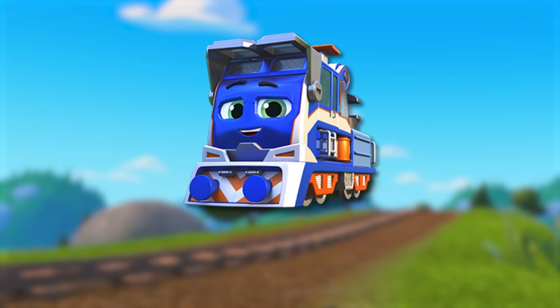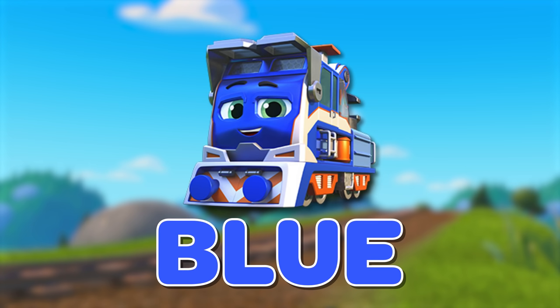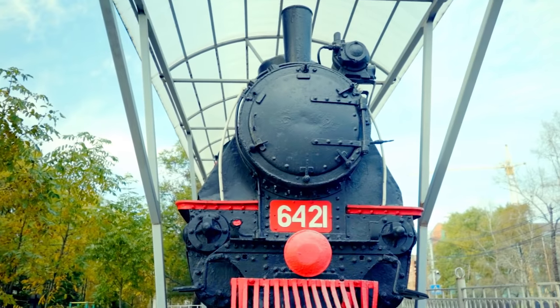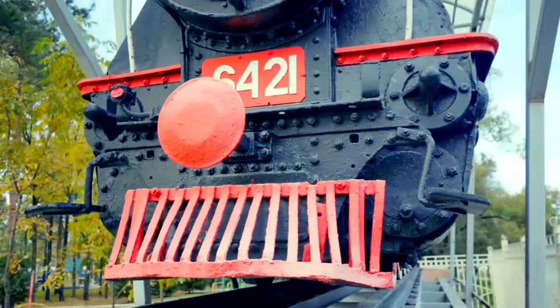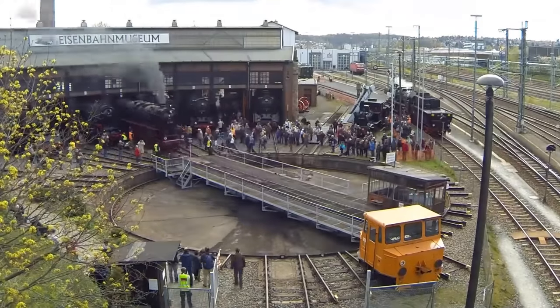Let's try another train! What color is Mechanic Milo? Did you get it? Milo is a blue diesel train! These diesel locomotives are powerful and ready for any job, just like Milo!